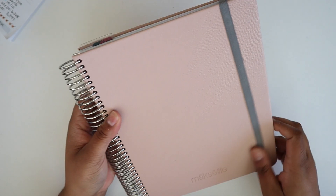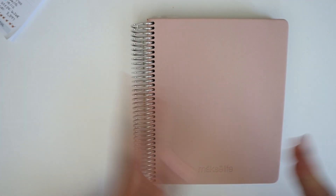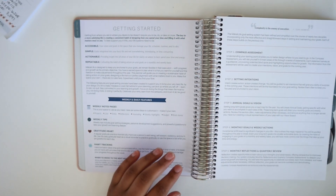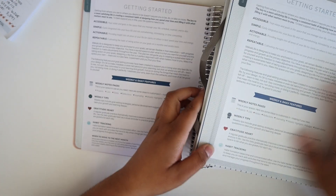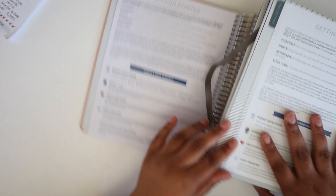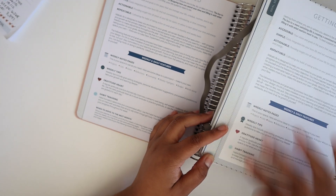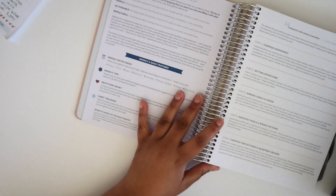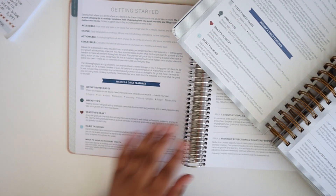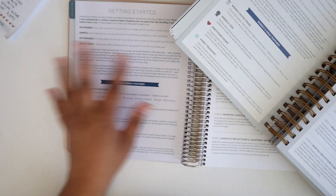I am super obsessed with this planner and completely thrilled that it's so neutral. There are a couple of things that have been upgraded from years past that I want to show you. The first thing is on the pages themselves — in the new version there is no border, it is very clean. The old planner has this bordered striped design on the side of almost every page, which is super cute, but I really prefer the clean look. It's also a little more gender neutral, which I know was a goal of the Moxie Life team.